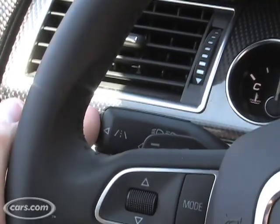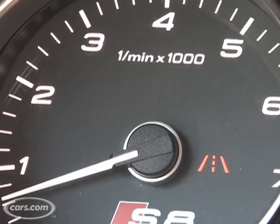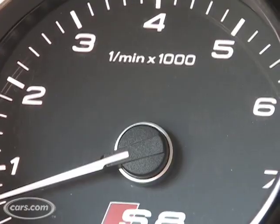Both of these systems can be turned off, which is basically how most people want it. There's a button on the end of the turn signal stalk. When you push that, you get an indicator on the instrument panel showing you that the system is on. Push again, and that turns it off.